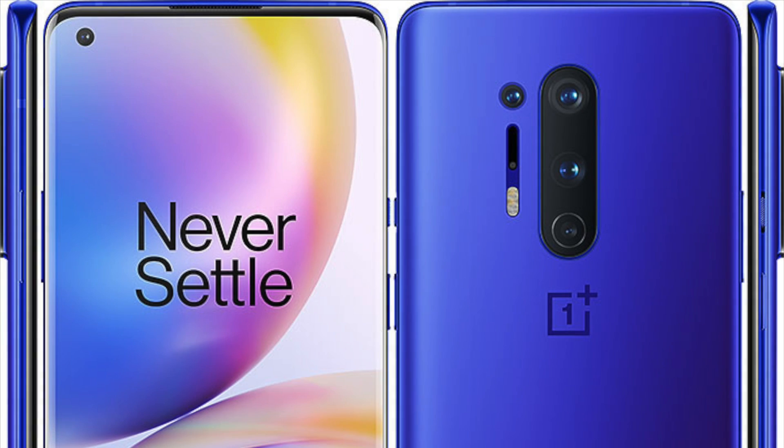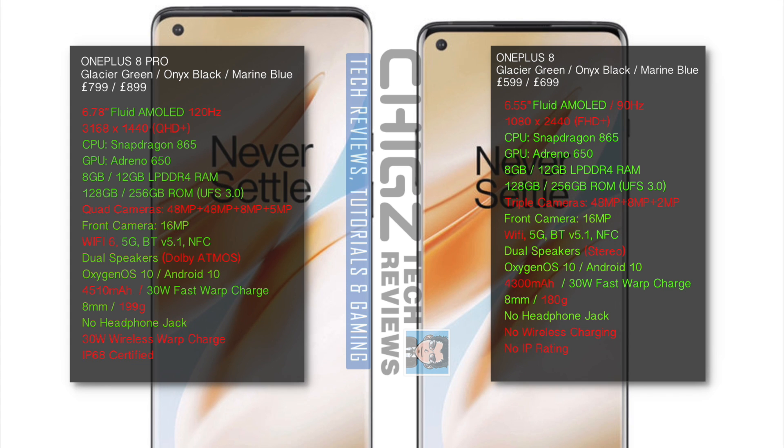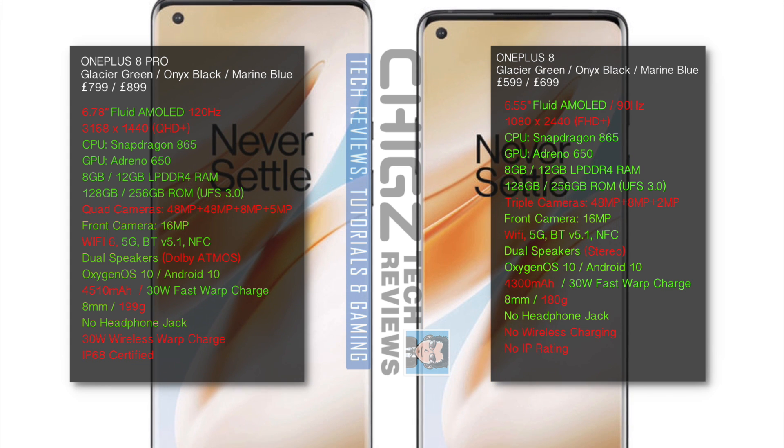What's up guys, this is a very quick video to compare the specs of the upcoming OnePlus 8 Pro vs the non-pro version.